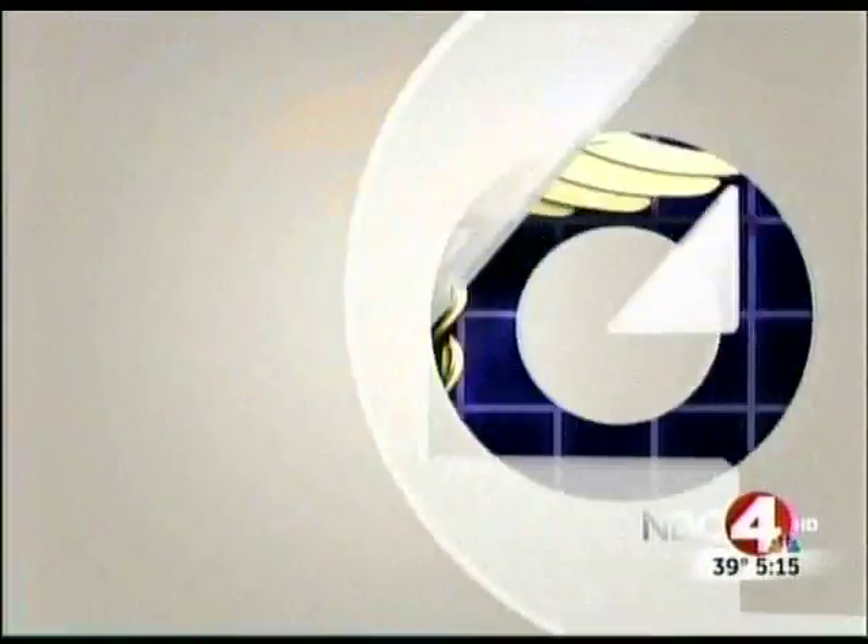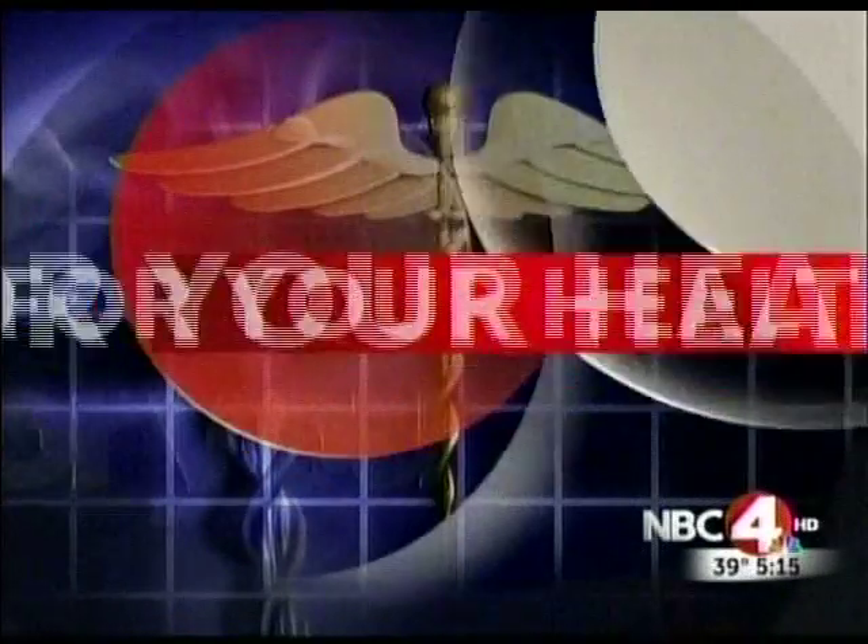In the fight against cancer, every battle counts. A new weapon in the fight can save lives. Tonight in For Your Health, Ellie Merritt takes us inside a new procedure.